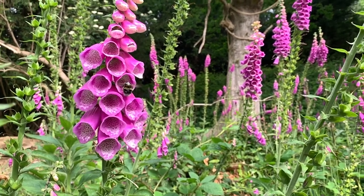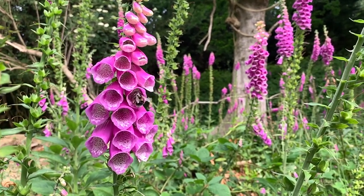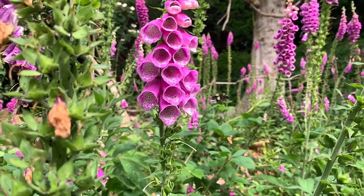Foxgloves themselves have got really ominous names like dragon's bell, bloody man's finger, goblin's gloves, witches' gloves. They are truly steeped in folklore. They are fascinating looking plants — so unusual.